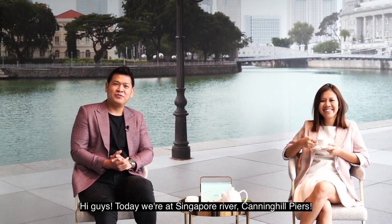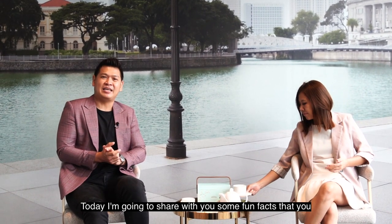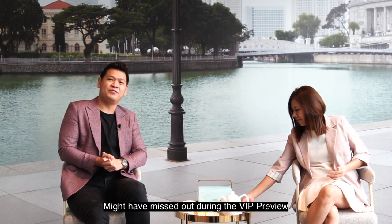Hi guys, today we are at Singapore River, Canning Hill Piers. Today I'm going to share with you some fun facts that you might have missed out during the VIP preview. Come, let's go!